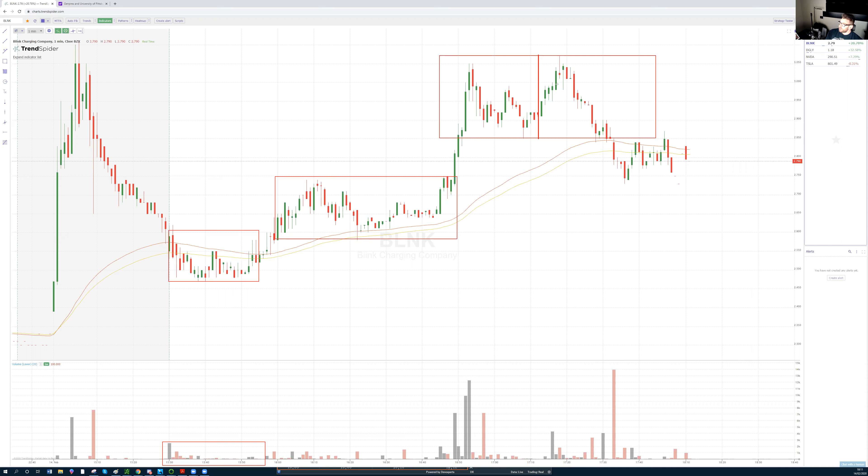Phase 3B is essentially a double top. We see a first top, a second top, and then a trend line break followed by the fade. When we break that trend line, we want to be sellers of the second part of our trade. That's a simple recap of how to trade an institutional purchase long.